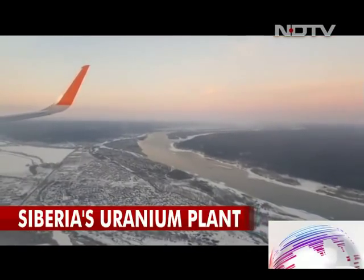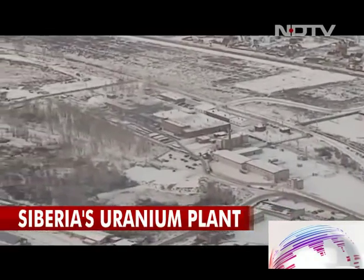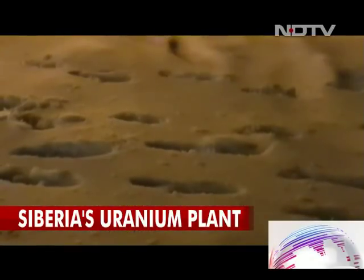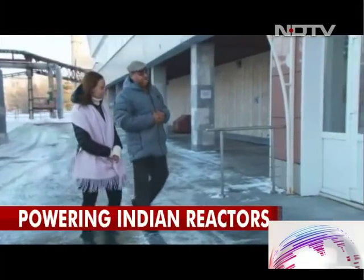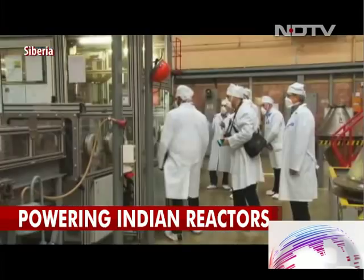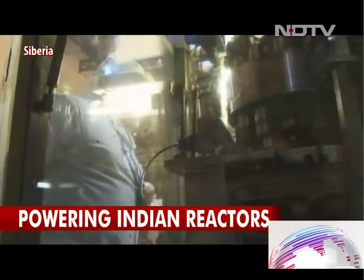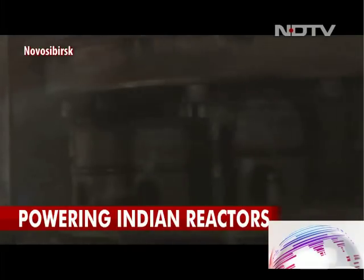The unending snow — the image of Siberia. Here temperatures touch minus 50 degrees Celsius, and it is the unlikely setting for the making of uranium fuel that powers the twin reactors at Kudankulam in Tamil Nadu. Enriched uranium made here is transported 5,000 kilometers away to power the Indo-Russian atomic reactors at Kudankulam.